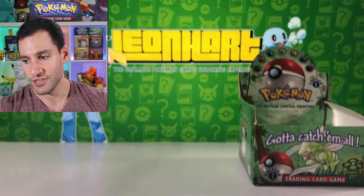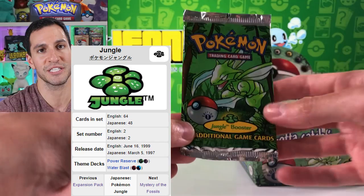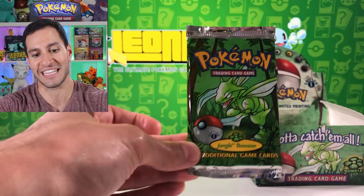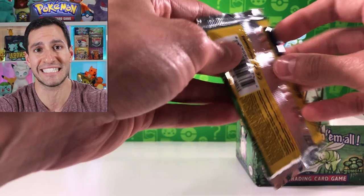Let's open up some first edition Jungle packs! We're also opening some Team Up packs because we're still missing several ultra rare cards, and some Lost Thunder packs. Starting off with a first edition Scyther pack from Wizards of the Coast - these started it all. The nostalgic factor with this set, being first edition and unweighed, is incredible. These go for around $70 to $90.